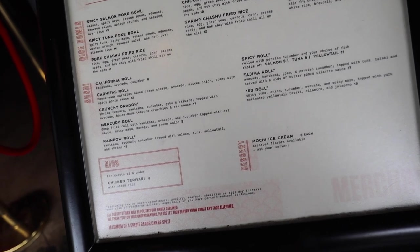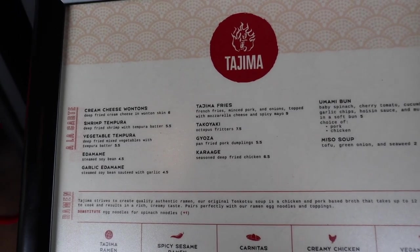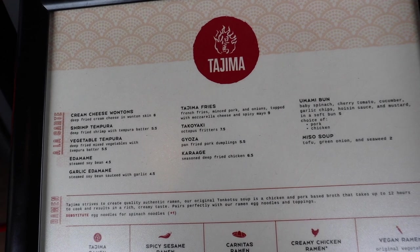I'm gonna be getting the crunchy dragon roll — that sounds really good — and the rainbow roll. I always get rainbow roll everywhere I go. For appetizers, I'm gonna be getting gyoza, but they also have takoyaki, karaage, and other options.